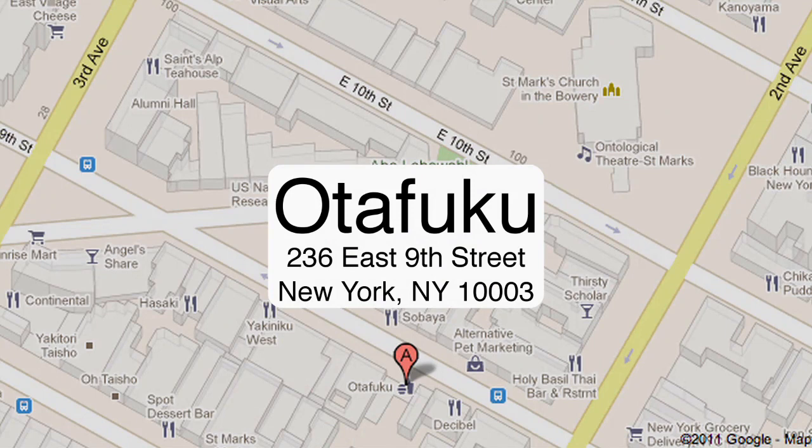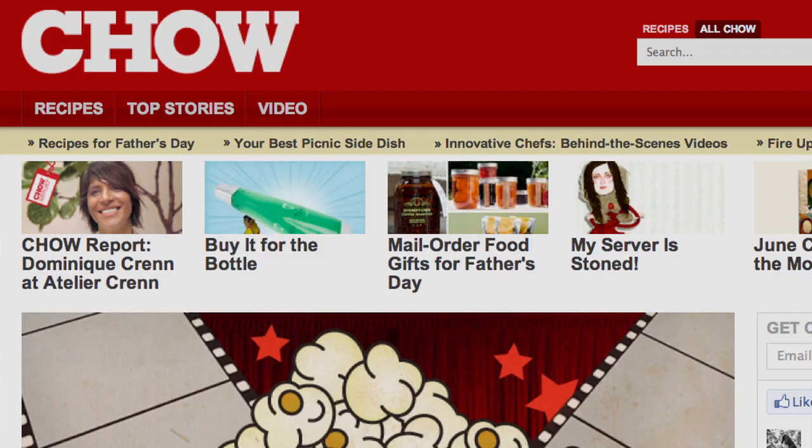Otofuku is at 236 East 9th Street between 2nd and 3rd Avenues. For more restaurant recommendations, visit chow.com. I'm Alex Van Buren of chow.com for food, drink, and fun.